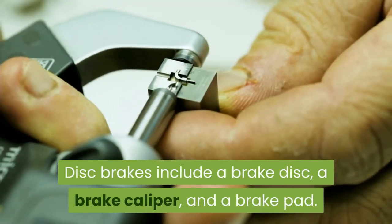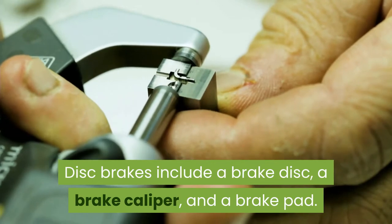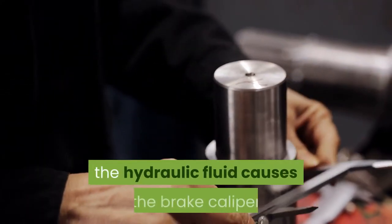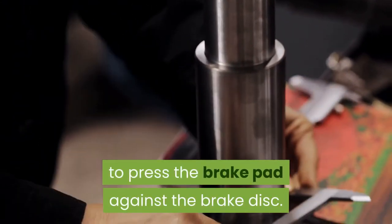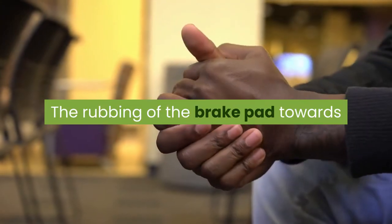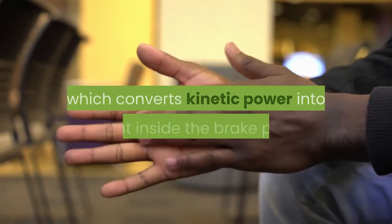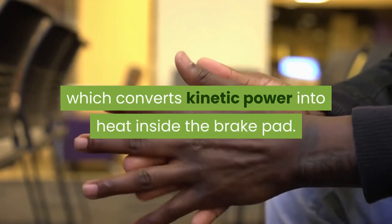Disc brakes consist of a brake disc, a brake caliper, and a brake pad. When the brake pedal is depressed, the hydraulic fluid causes the brake caliper to press the brake pad against the brake disc. The rubbing of the brake pad against the brake disc generates friction, which converts kinetic energy into heat in the brake pad.